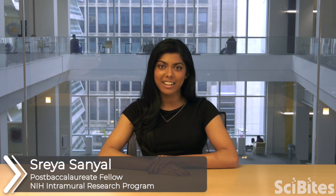Hi, my name is Sreya and I'm a post-baccalaureate research fellow at the National Institutes of Health. If you've heard of the toxin called anthrax, it's probably from news stories or TV shows about its use as a dangerous bioweapon. However, anthrax can also be used to save lives.